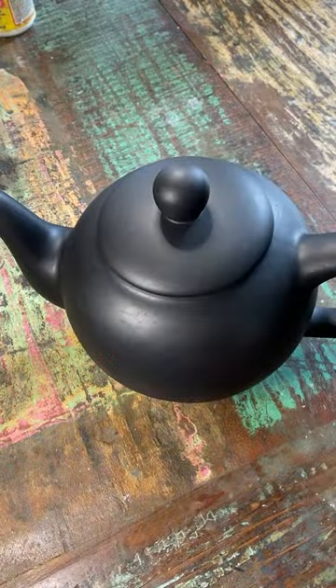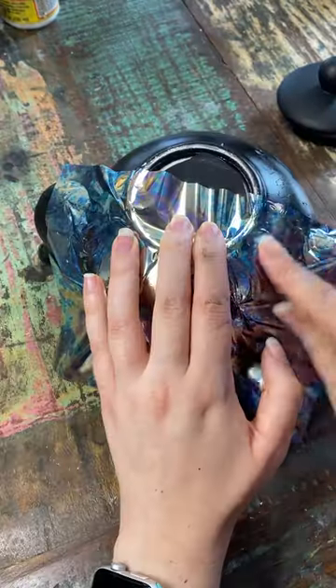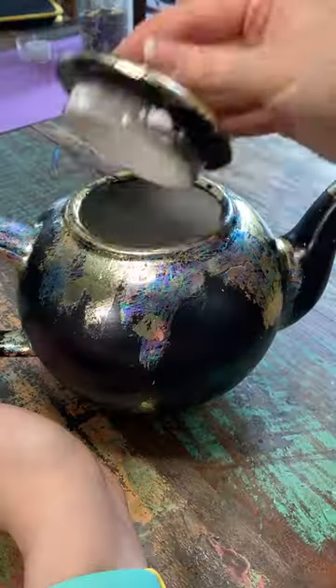All right, say goodbye to the cuteness and hello darkness my old friend — I've come to foil you again. Okay I promise I'm not gonna sing. But check out this foil, it's so shiny.